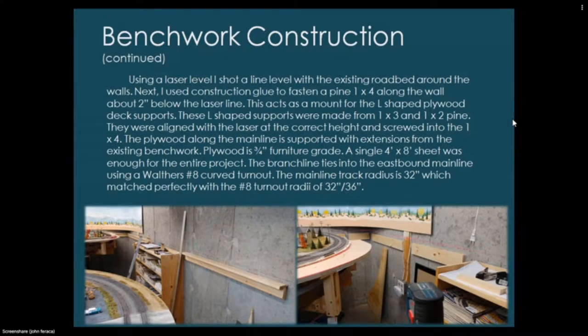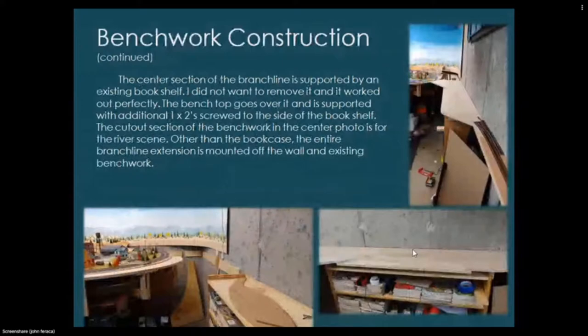The plywood along the main line is supported with extensions from the existing benchwork. Plywood is three-quarter-inch furniture grade — a single 4x8 sheet was enough for the entire project. The branch line ties into the eastbound main line using a Walthers number eight curve turnout; the main line track radius is 32 inches, which matched perfectly with the number eight turnout radii of 32 and 36 inches. The center section is supported by an existing bookshelf I didn't want to remove — it worked out perfectly.